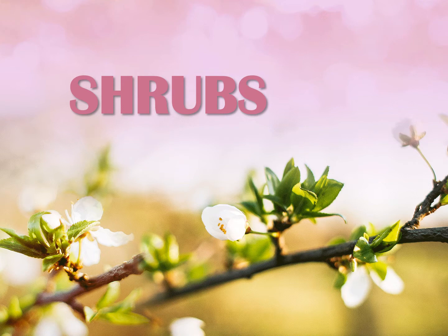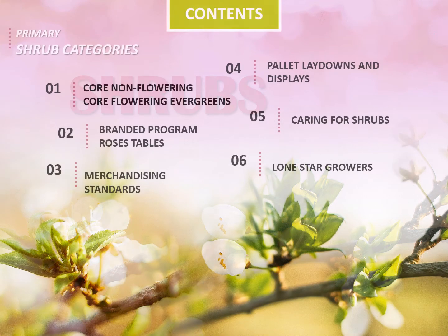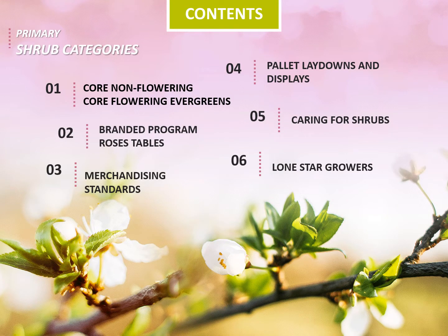Good afternoon and welcome back. Today we're going to discuss some of our core and branded shrub programs that we have with the Home Depot, and find out a little bit more about Lone Star Growers. We'll take a closer look at our primary shrub categories, including core non-flowering evergreens, core flowering evergreens, our branded and rose programs, merchandising standards, palette laydowns and displays, and caring for shrubs.